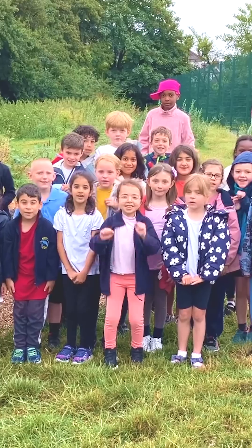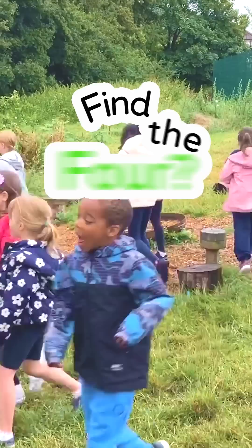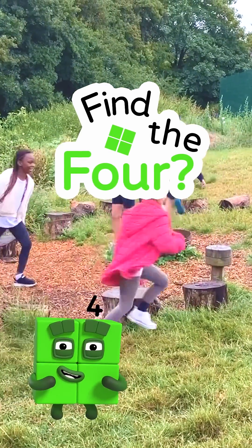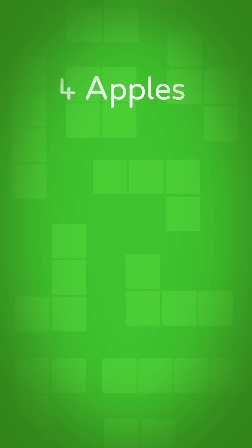One, two, three, four, five... Let's play a game of Find the Four. In this video, we're looking for things there are four of.